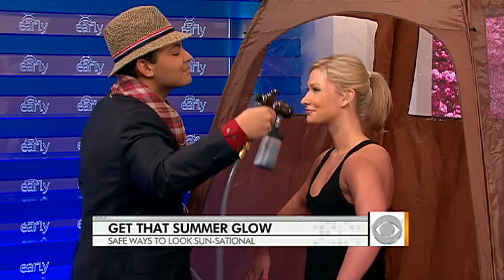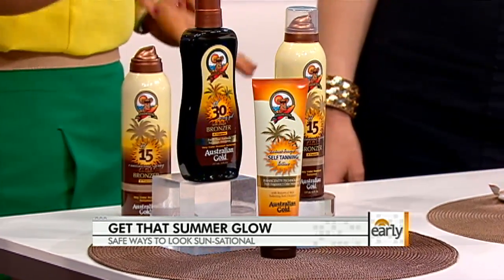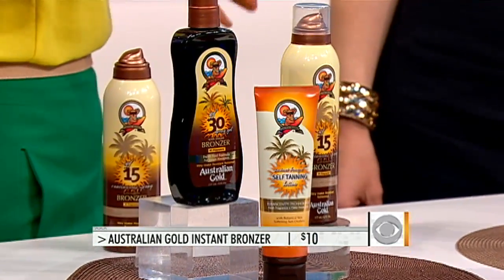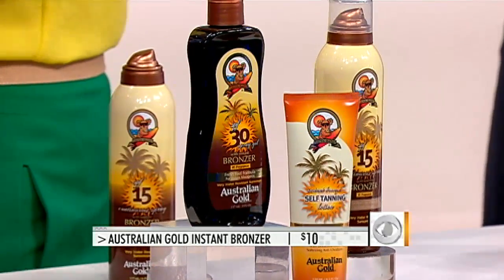And even if you can't get to a salon, do-it-yourself options are great. We have a lot of those here on the table, and they're pretty reasonable — some as low as $10. This is a line called Australian Gold. It's an instant bronzer that also has an SPF. It's so important to use an SPF, but it gives you that instant glow as you spray it on. You can put that on before you hit the beach so you don't look like you're reflecting the sun, and you still get some protection as well.